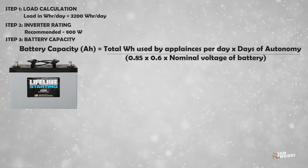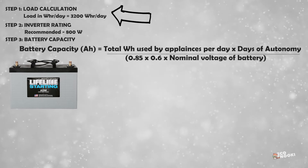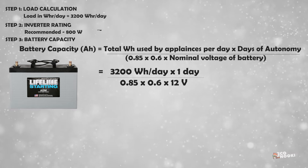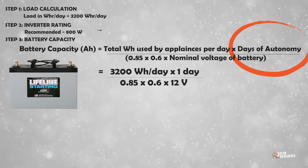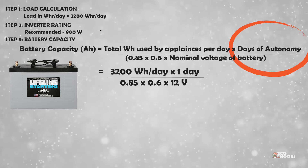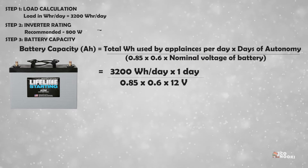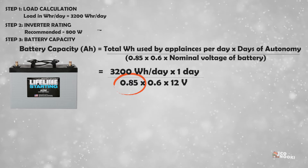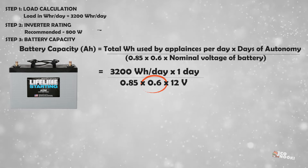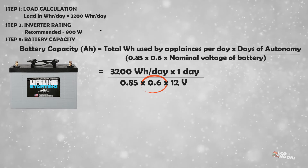Next we can calculate the battery required. We use a formula to find out the battery capacity required in ampere-hours. We already calculated the watt-hours per day used by appliances, which is 3,200 watt-hours per day. Days of autonomy are the number of days where no power generation is possible due to clouds or rain, even though you continue to consume energy from the battery. Let's consider days of autonomy as one day. The efficiency of a normal battery is 85 percent, given as 0.85 in the formula. 0.6 is the depth of discharge rate — you will never be able to take all the power from a battery, as each battery has a depth of discharge rate to prevent damage.